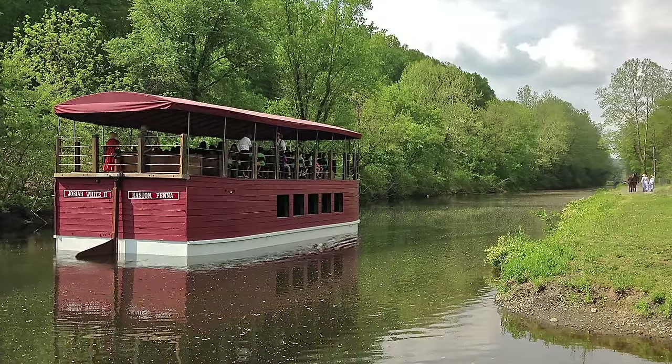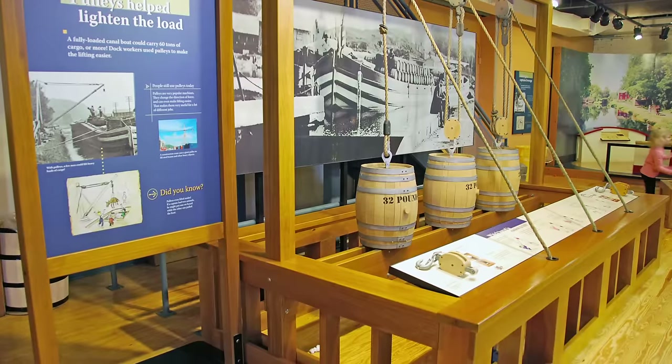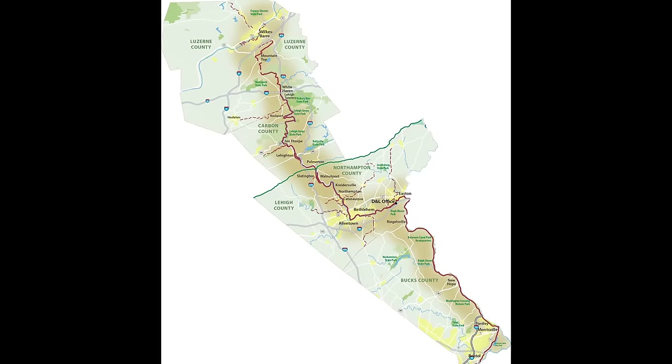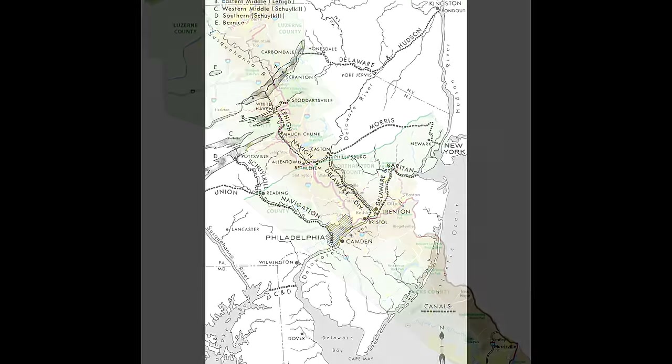Welcome to Easton's Hume-Moore Park, home of the Josiah White 2 Canal Boat, the National Canal Museum, and the heart of the Delaware and Lehigh National Heritage Corridor, a region rich in the history of coal mining, canals, railroads, and industry.